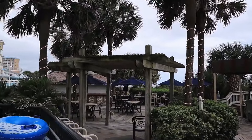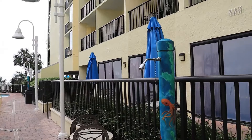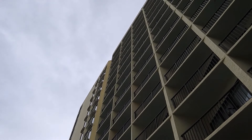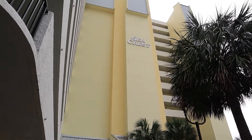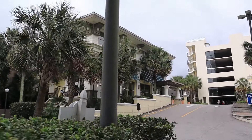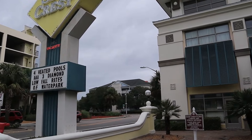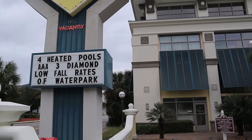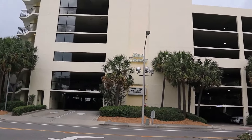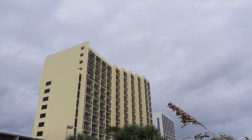The Seacrest Oceanfront Resort captures the best of Myrtle Beach. It will surprise and delight you with its beautiful oceanfront location. The Seacrest Oceanfront Resort offers many amenities and competitive rates, ranked 4.2 out of 5.